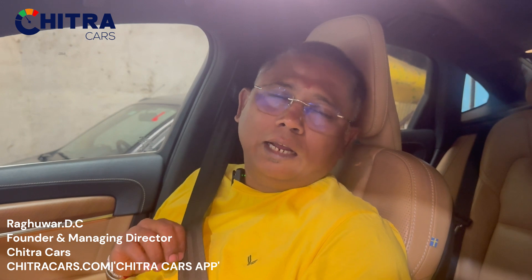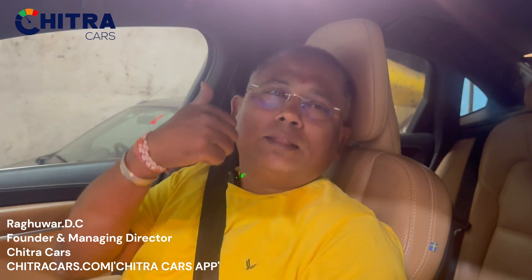If seat belts are used properly and fixed correctly when you sit, the airbags will open up and prevent you from death. Make sure you wear your seat belt whenever you are in a car, so the accident death rate in our country goes down. Make sure co-passengers and everyone wear seat belts and have a safe drive. Happy driving, safe driving. Think of cars, think Chitra Cars. Thank you.